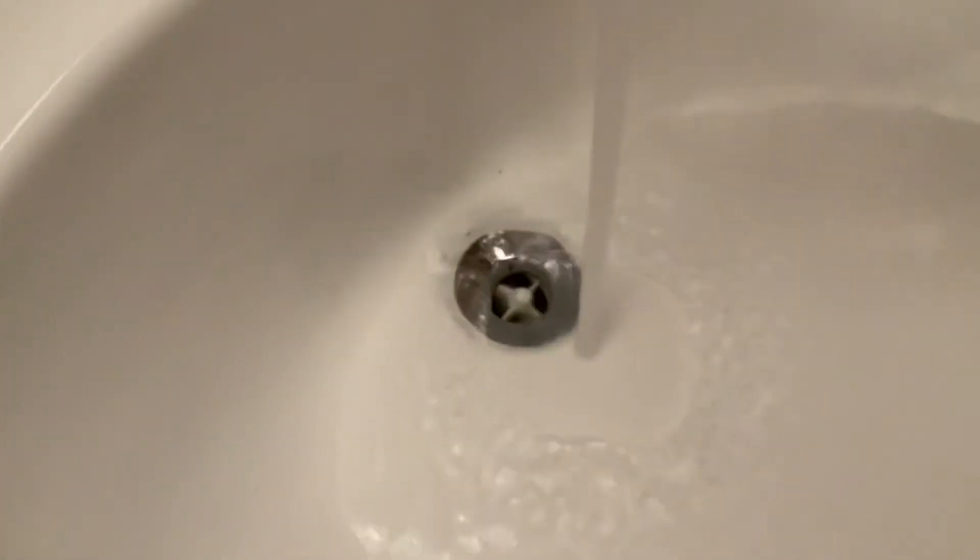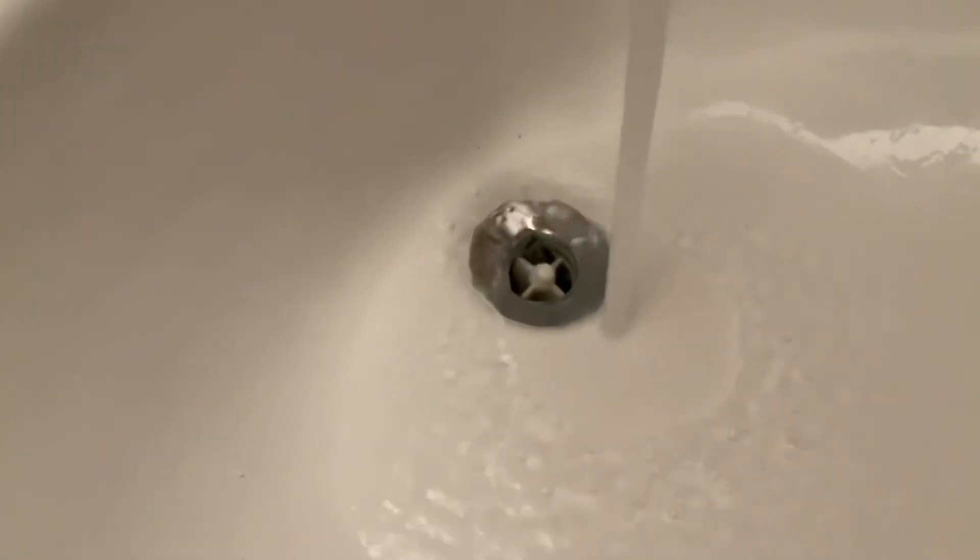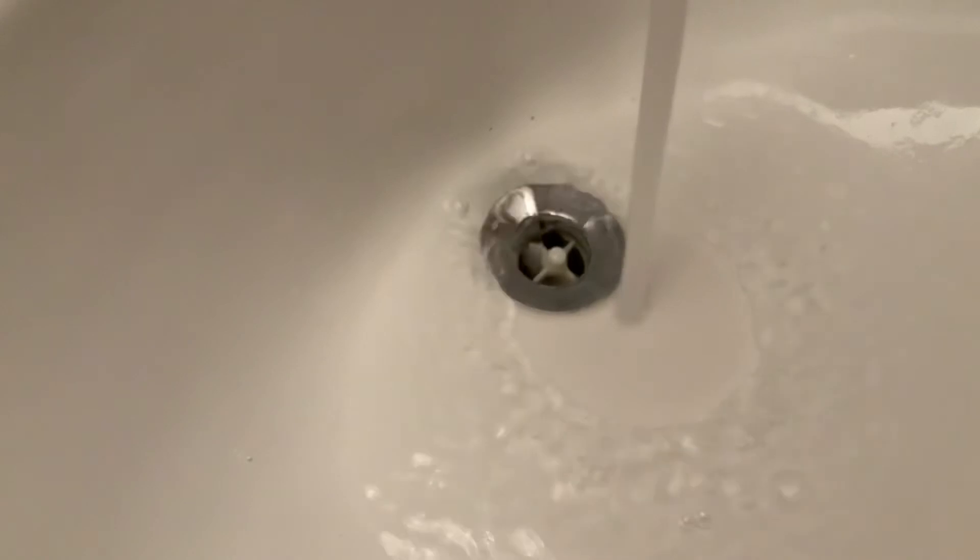Wait — is it filling? Is it filling? Let's see. No, it's not. We fixed it! Hee hee.